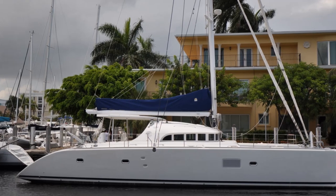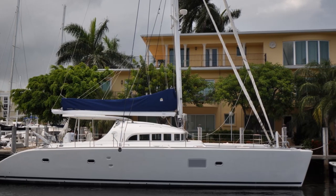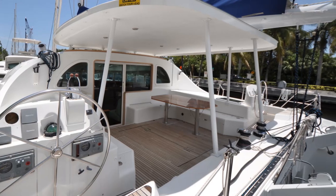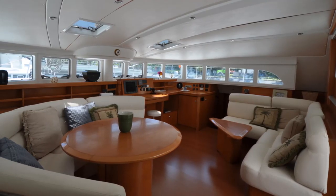This Lagoon 570 is a great opportunity to get a large, well laid out cruising catamaran that is capable of global cruising, charter, or just exploring the coast in luxury. For more information or to schedule a sea trial, please contact the Catamaran Company today.